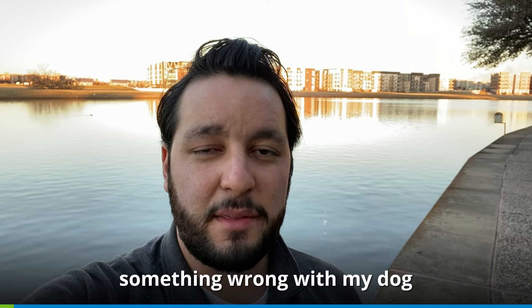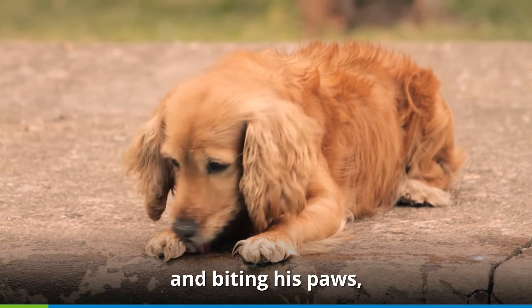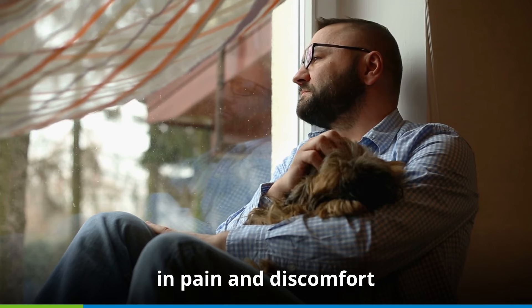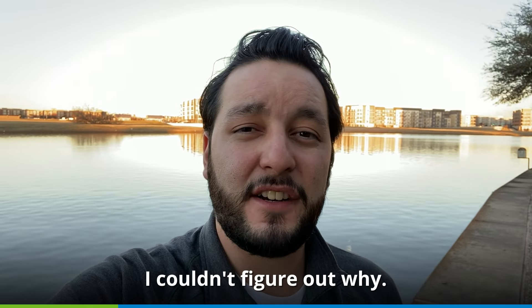I knew that there was something wrong with my dog, but I didn't know what. Every day I could see him licking and biting his paws. He was getting hot spots. I could tell that he was in pain and discomfort, and as a dog owner, it killed me inside. I couldn't figure out why.